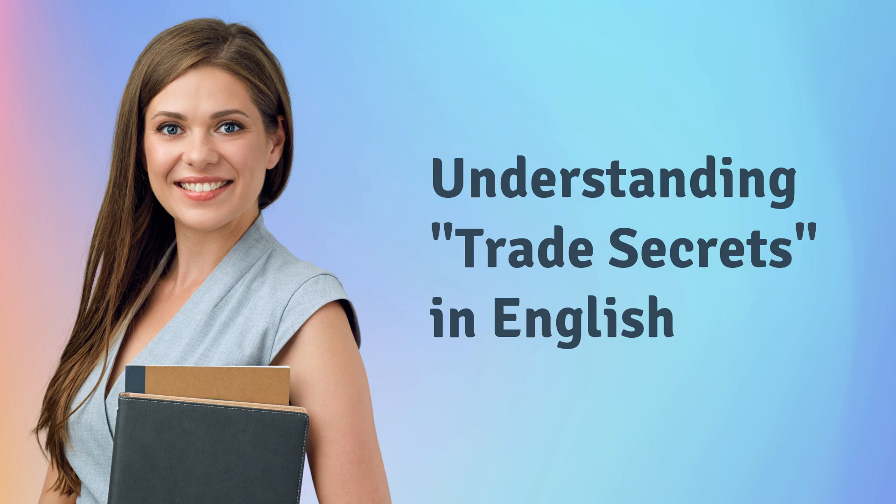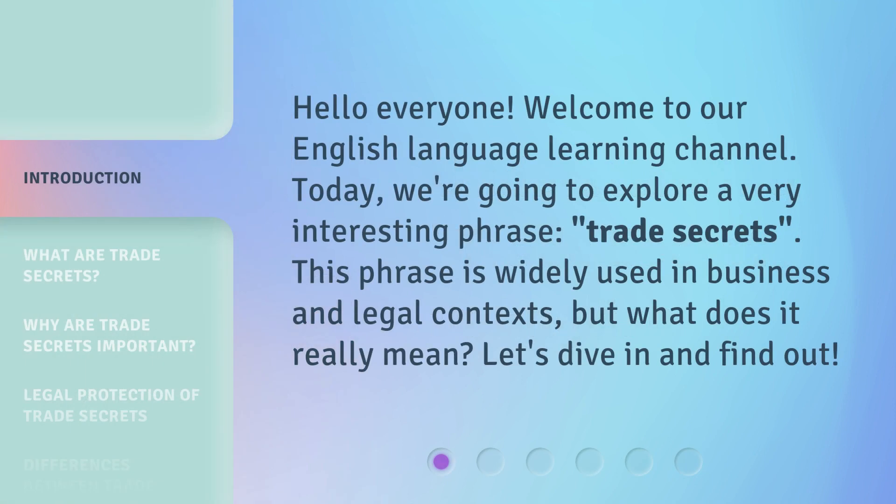Understanding Trade Secrets in English. Hello everyone, welcome to our English language learning channel. Today, we're going to explore a very interesting phrase: trade secrets. This phrase is widely used in business and legal contexts, but what does it really mean? Let's dive in and find out.